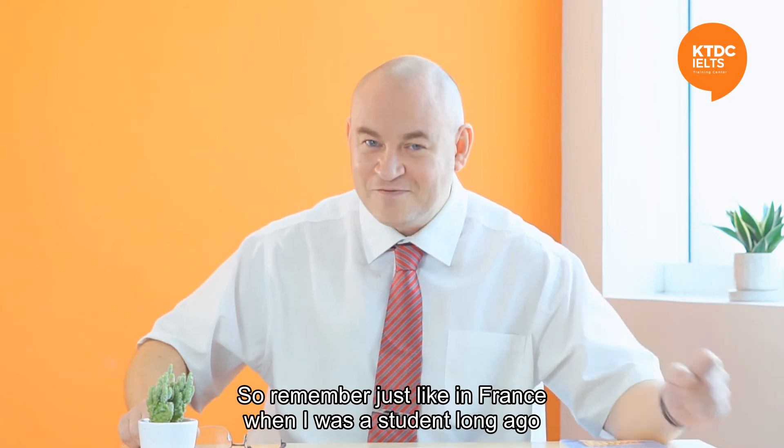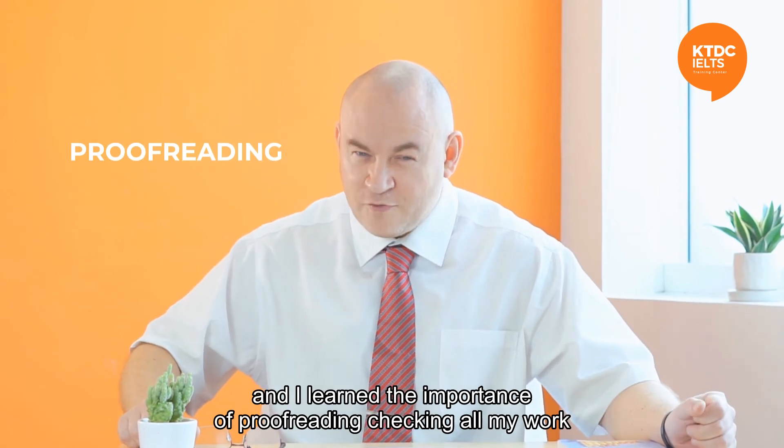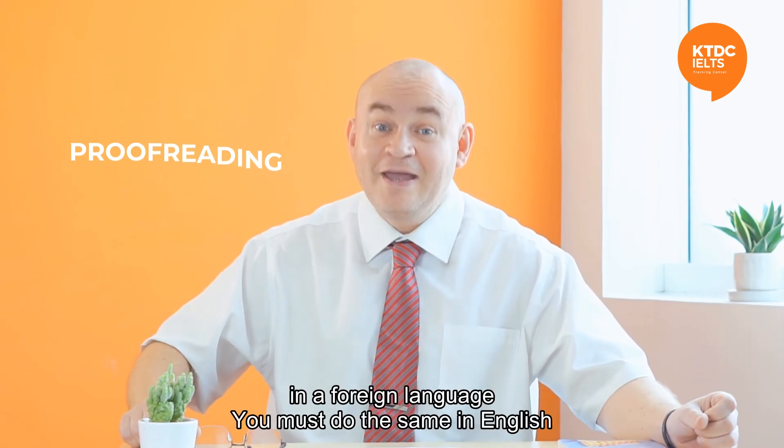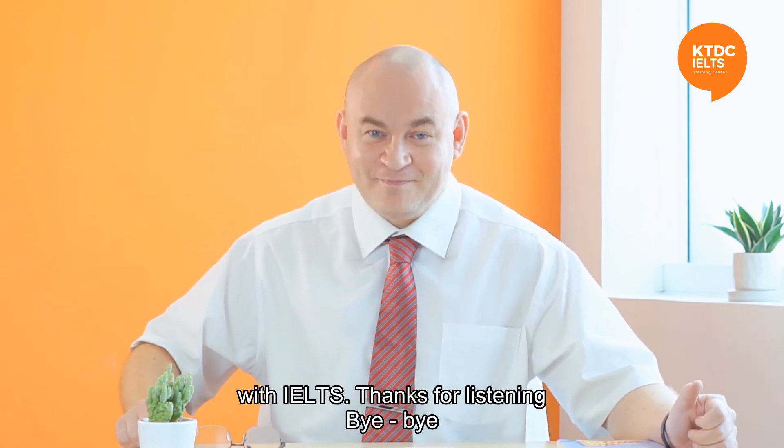So remember, just like in France, when I was a student long ago and I learned the importance of proofreading — checking all my work in a foreign language — you must do the same in English with IELTS. Thanks for listening. Bye-bye.